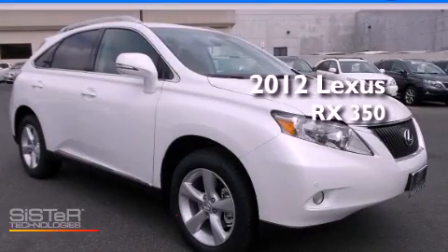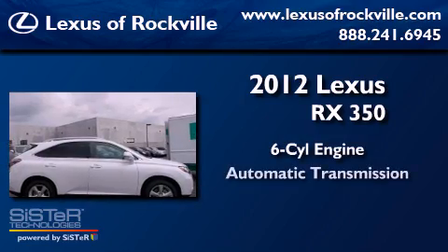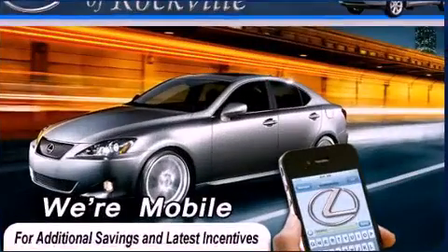This is a brand-new 2012 Lexus RX 350. It has a six-cylinder engine, an automatic transmission, and all-wheel drive.